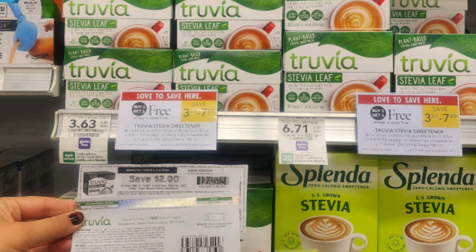Next we have the Truvia 40-count boxes of sweetener — buy one get one free, priced at $3.63. If you have the freebie from contacting the company, you could use the freebie on the full-price one and then a $2 off one printable coupon from coupons.com on the free one, making it a $2 moneymaker on two. If all you have is the printable coupon, use two of them and they'll be about an $0.18 moneymaker each.